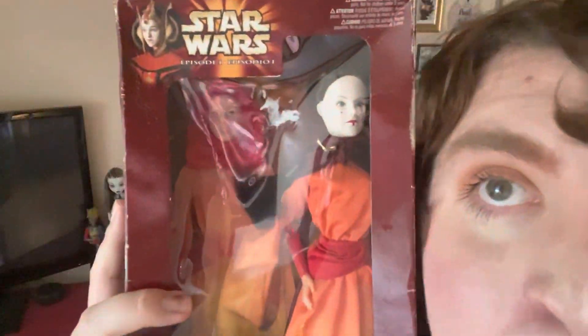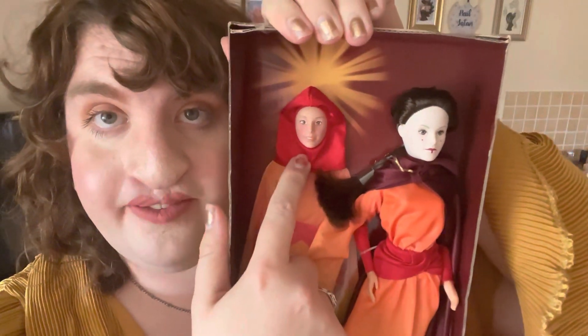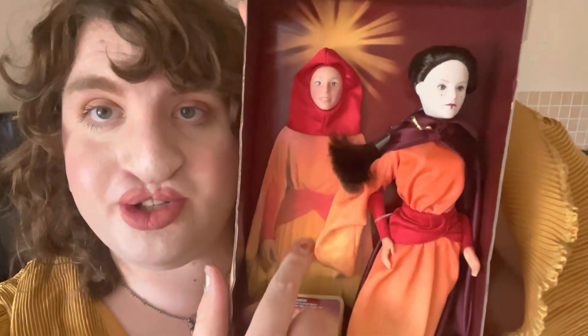Her box is pretty dinged up, I'm not too worried about unboxing her. There are stickers, it's kind of caved in. Yeah, I'm excited. Oh, literally the tape is just broken. Let's have a look. So this is the handmaiden doll, which comes with the most cursed just head of Padme, which is so funny.